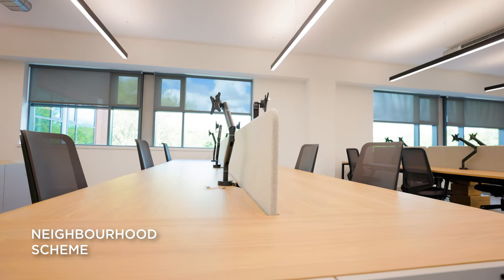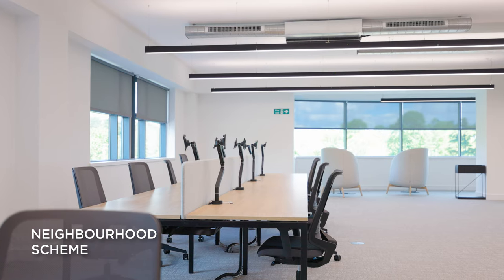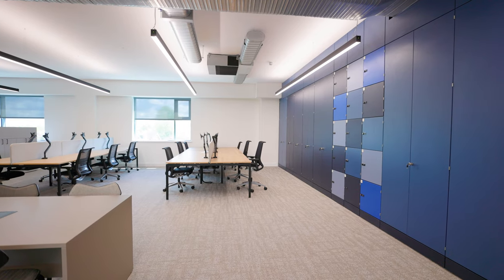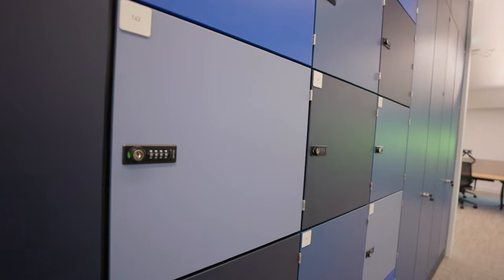We'll be operating a neighbourhood scheme so each team will have a neighbourhood where they can come and sit, and whether you choose to be a creature of habit and sit in the same place every day or mix it up depending on what your work requires. We are going to do a clear desk policy and we'll be providing lockers for every single person within the office so they can put their stuff away at the end of each day.